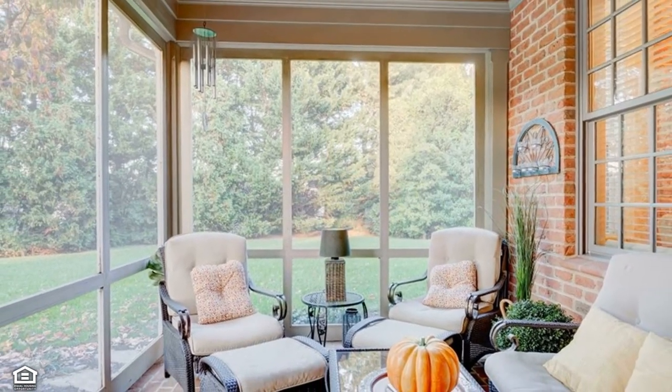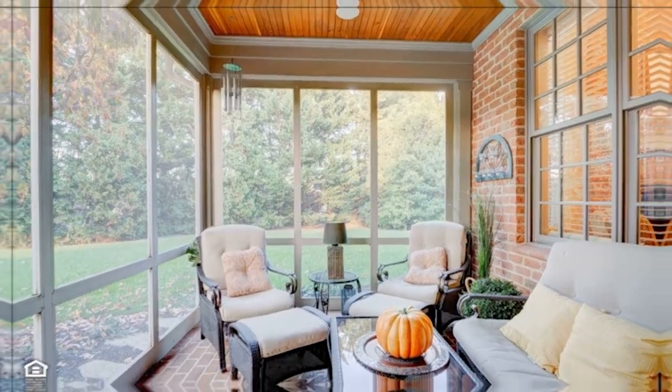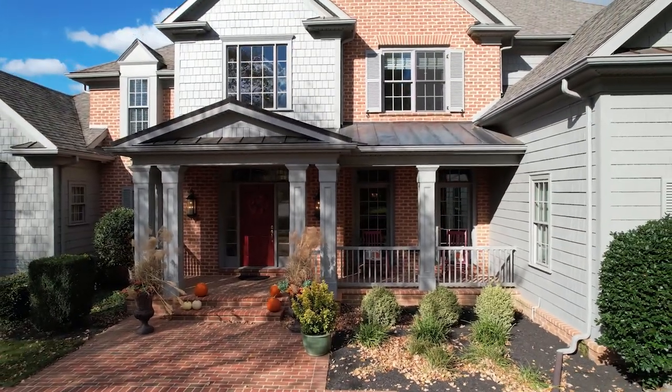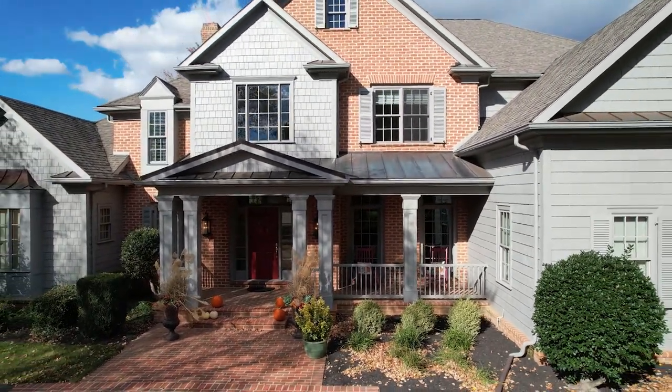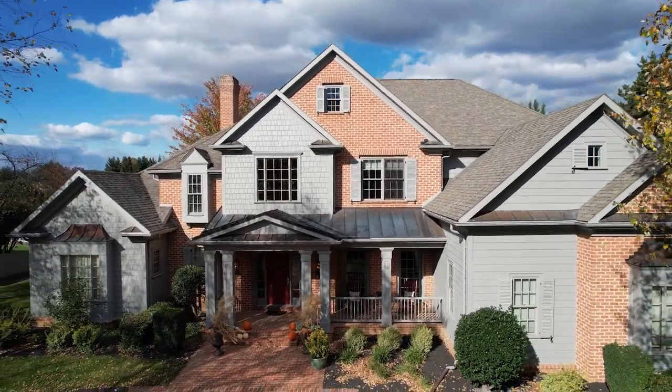A charming screened-in porch waits for enjoying the outdoors but still protects you from inclement weather. The home rests on a spacious site with multiple secluded and lushly landscaped outdoor areas to enjoy. Don't wait — schedule your personal showing today.